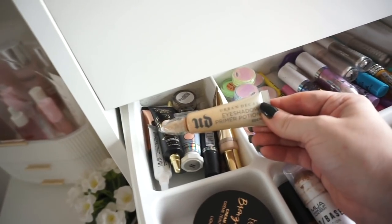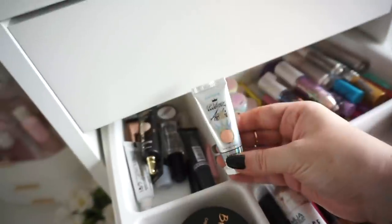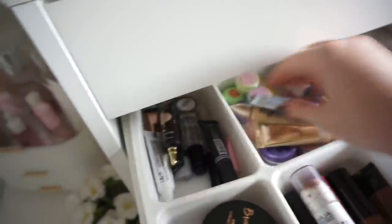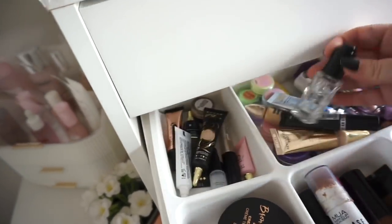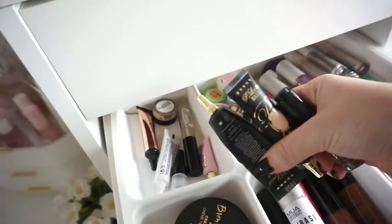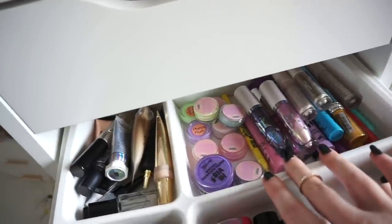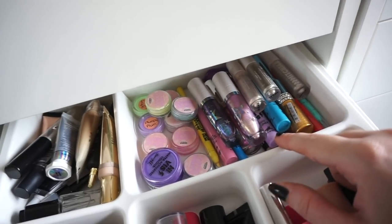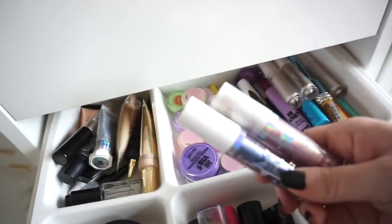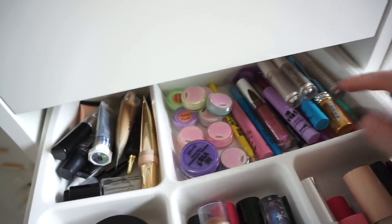I have the Urban Decay Eyeshadow Primer Potion, a wee thing from Makeup Revolution, very similar to this one from P.Louise — the Acid Rain Blank Canvas base. We have one from Rude Cosmetics — a glitter primer. I have my Duraline, a couple of wee bases from P.Louise. Here I also have my coloured liners — whether liquid, pencil or in pot form — and some liquid eyeshadows, like these two from Lottie London which are stunning, and some wee liners from Mitchell and Colourpop.